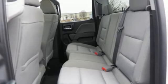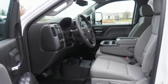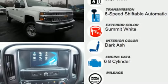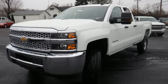V8 engine, trailer brake controller, gas pressurized shocks, and automatic transmission. They say a journey of a thousand miles begins with one step — well, in this case, it begins with a test drive. Start your next adventure today.